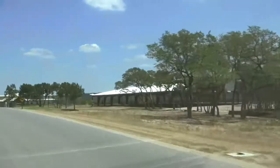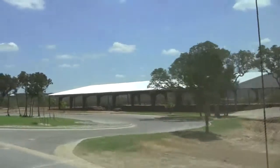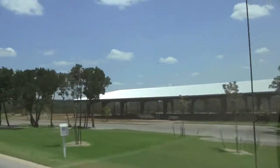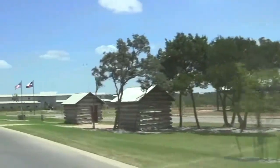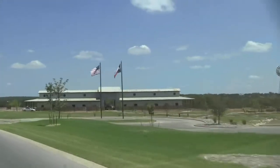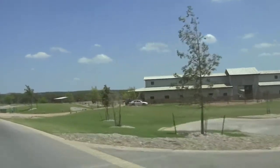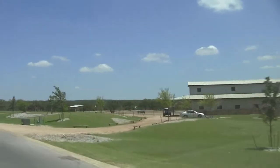We have the equestrian center to the right. It's a large covered arena followed by the stables, and then there's some grazing area for the horses just beyond that.